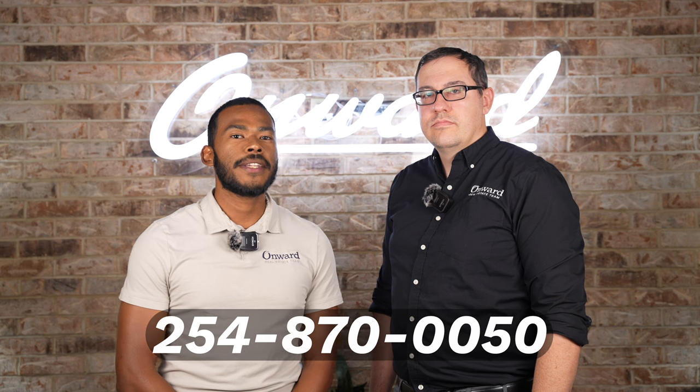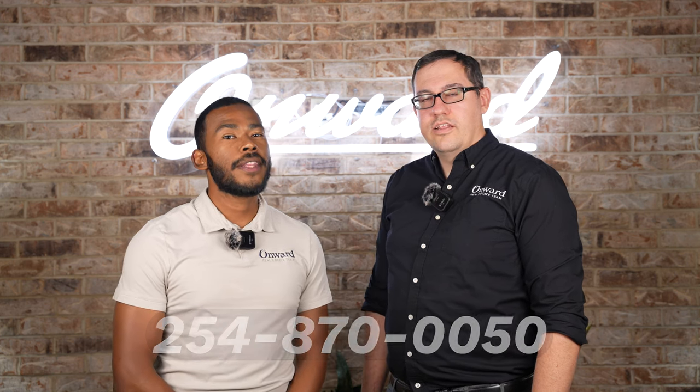Whether you think this is an industrial building or an event venue, give us a call at 254-870-0050. Here at the Onward Real Estate Team, we do real estate differently. Ask us how.